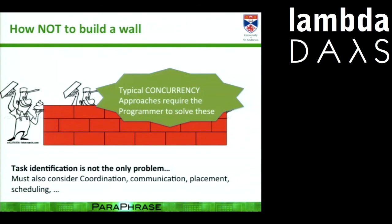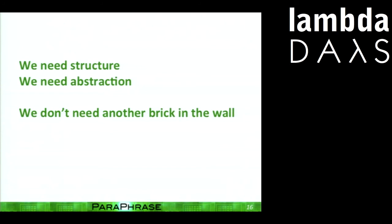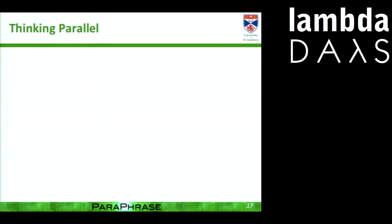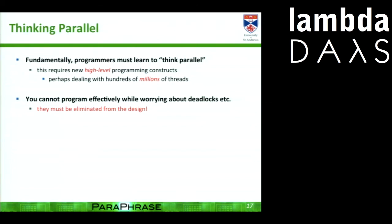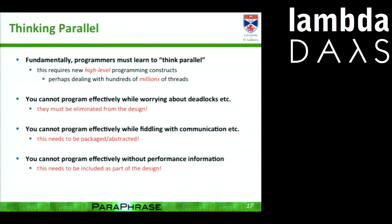Typical concurrency approaches — the ones we see in C++ and Java — require the programmer to solve these problems. We need to get away from that. We need structure and abstraction. What we need is to think in parallel using new high-level programming constructs, avoiding issues like deadlocks without fiddling with communication. And also including performance information — for too long we've gotten away from needing to know how your program runs in order to write it effectively. With the new era of parallel programming, we can't afford to ignore performance and particularly energy. It's going to be part of our design.